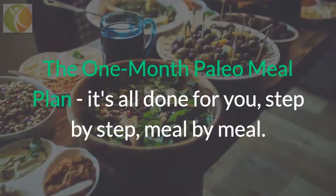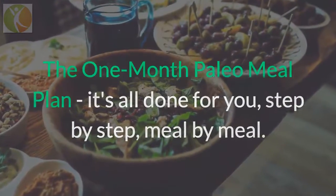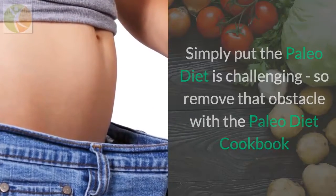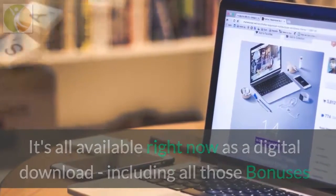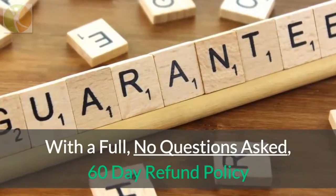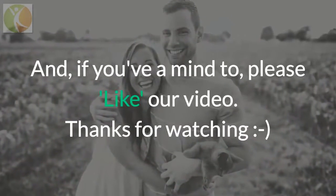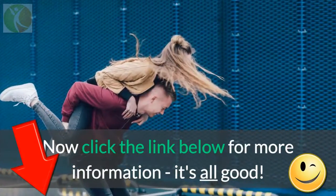The one-month paleo meal plan is all done for you, step by step, meal by meal. Simply put, the paleo diet is challenging, but you can remove that obstacle with the Paleo Diet Cookbook. It's available right now as a digital download, including all those bonuses, and it has a full no-questions-asked 60-day refund policy. Click the link below this video for more details, and if you have the time, like our video too. Thanks for watching!